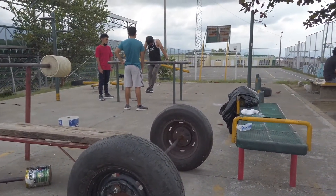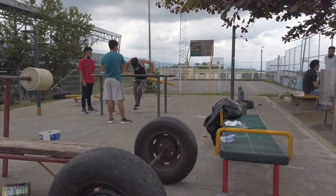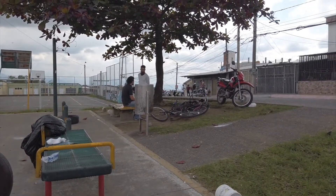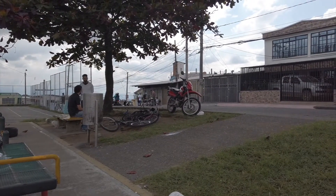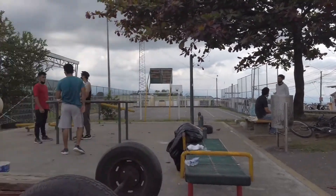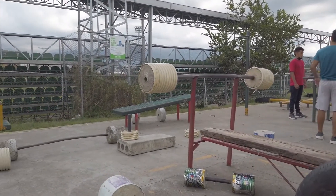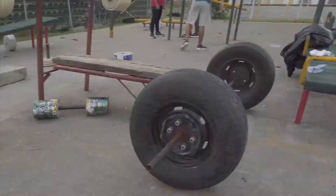I feel like I'm getting a pretty good pump in. There are some guys over here kind of working out. Overall, very happy with the spot. So if anyone does happen to come to Armenia, definitely recommend this if you're trying to do some fitness real quick.